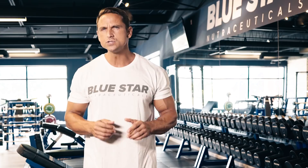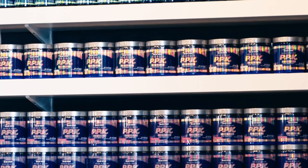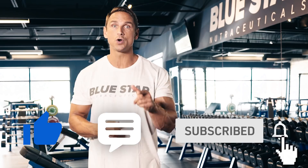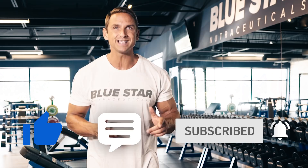At Bluestar Nutraceuticals, we are on a mission to transform 5 million men by 2022 by providing the tools you need and the knowledge to use them. That's why we make these videos. So if there's anything else that we can do to help, just let us know in the comments below. Be sure to smash that thumbs up button if you liked what you saw today, and most importantly, subscribe and turn on those notifications so you'll be the first to know when we post our next video. Trust me, you won't want to miss it.